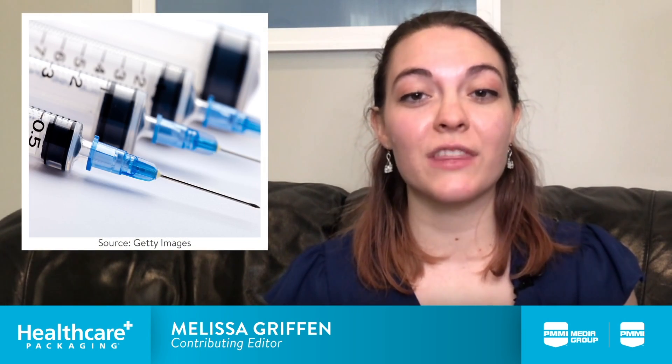Hello, this is Melissa Griffin, Contributing Editor at Healthcare Packaging, and today on our Take 5 video, I'm talking about the rise of modular manufacturing within the injectable space.